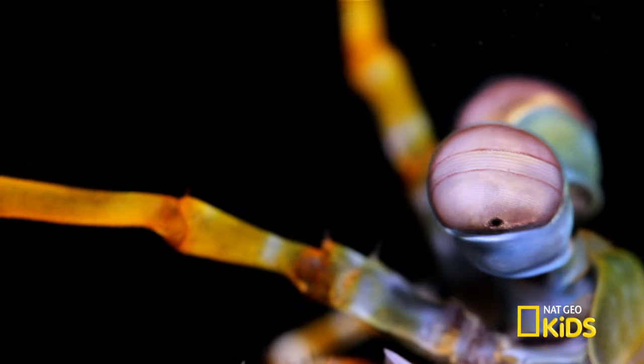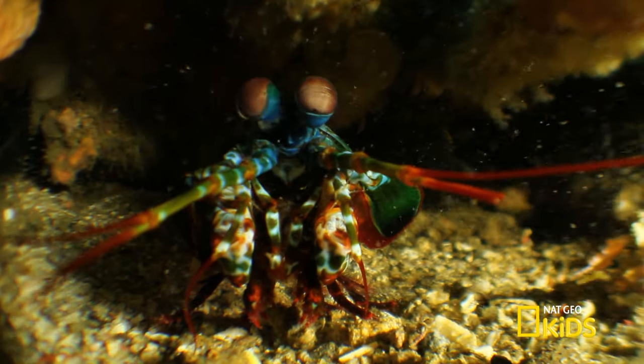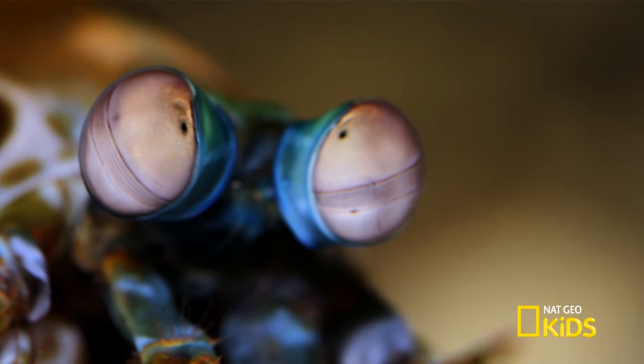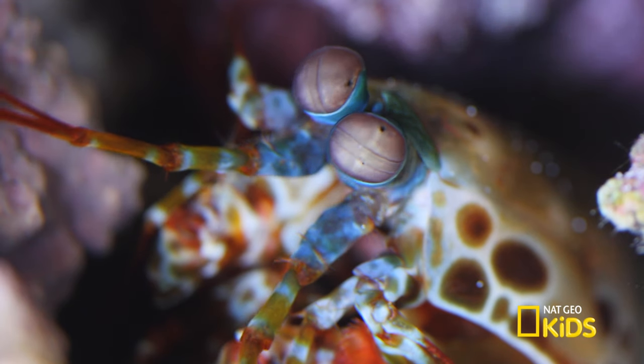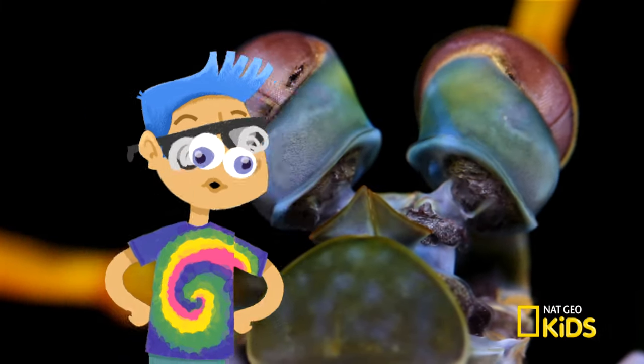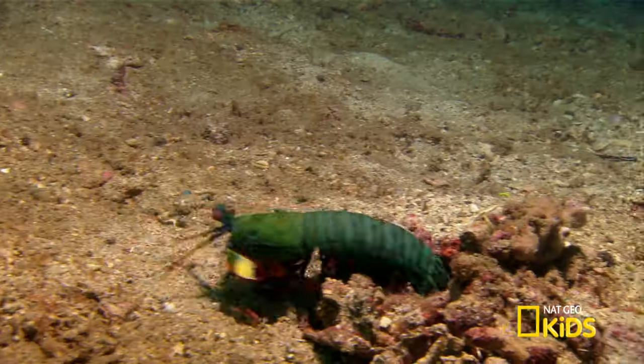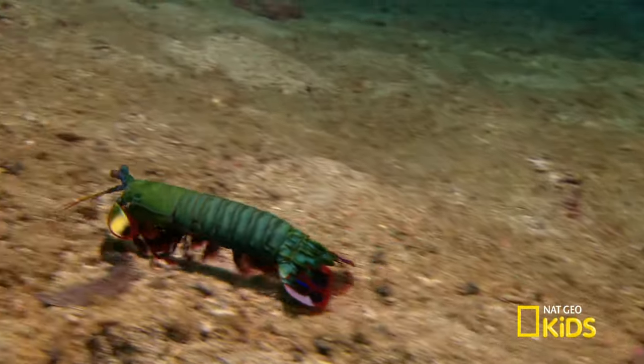Ooh, I better keep an eye on this one. Actually, these bright beauties can keep an eye on you and watch for their next victim. They can see in two directions at once. Whoa.